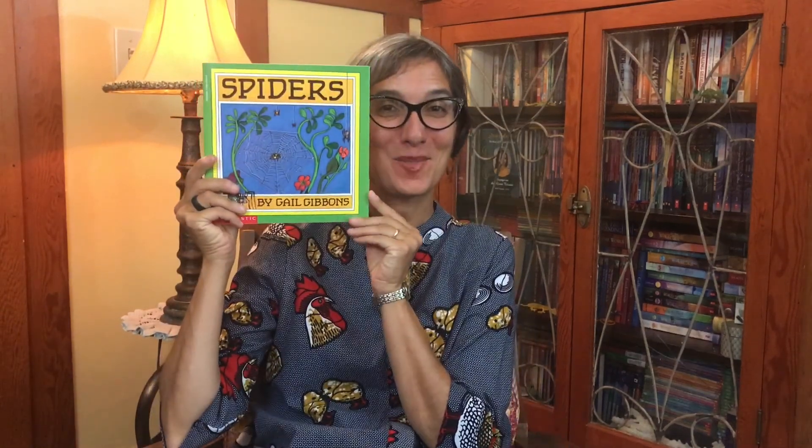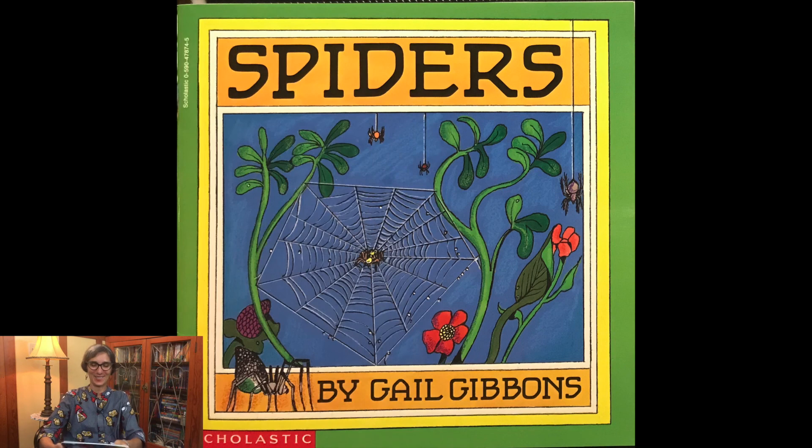Welcome little scientists. It's Miss Jisa and today we're going to read another story about spiders called Spiders by Gail Gibbons.